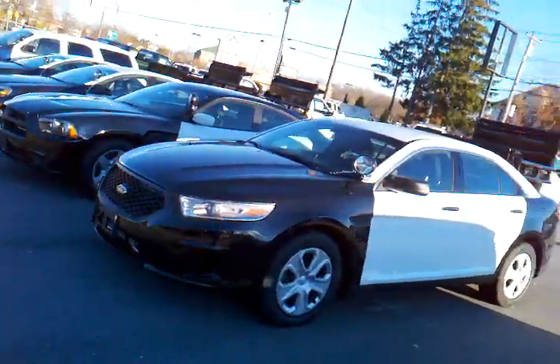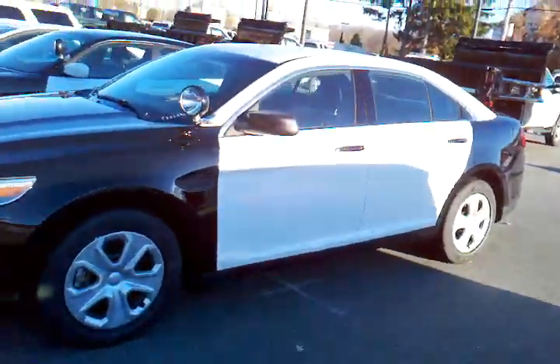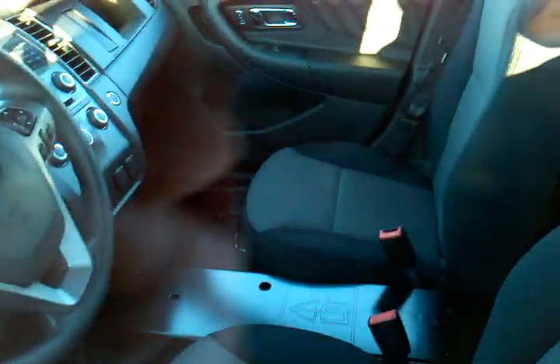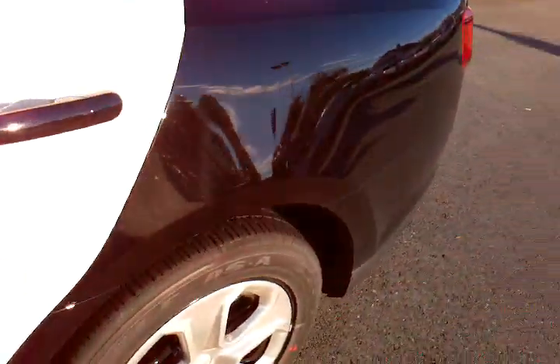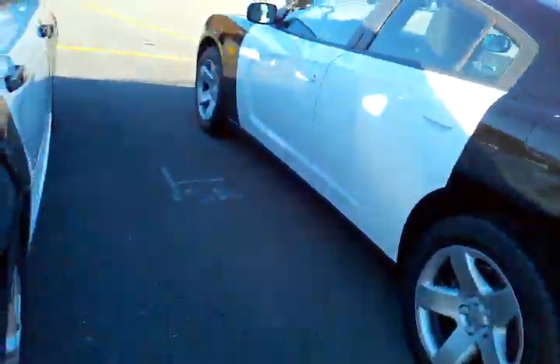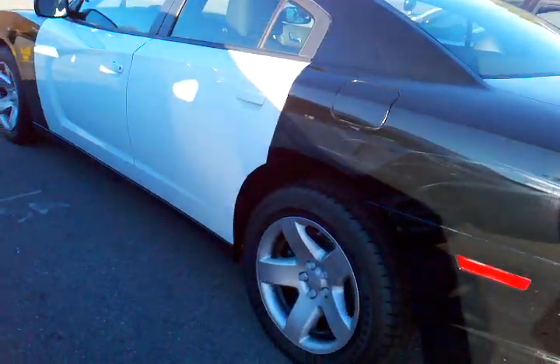Here is a Ford with the black and white paint scheme — very simple inside. Not sure what's sitting there; this one doesn't have anything on the window, so maybe it's already been ordered. And here's a Charger for police.